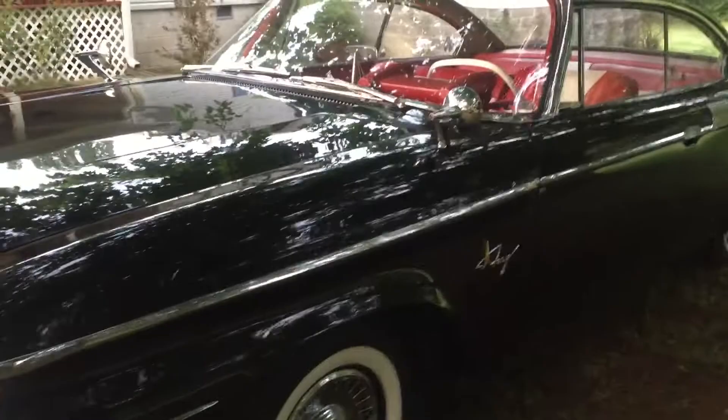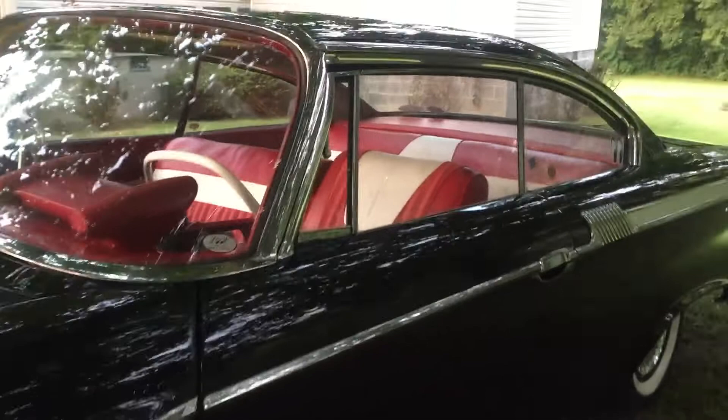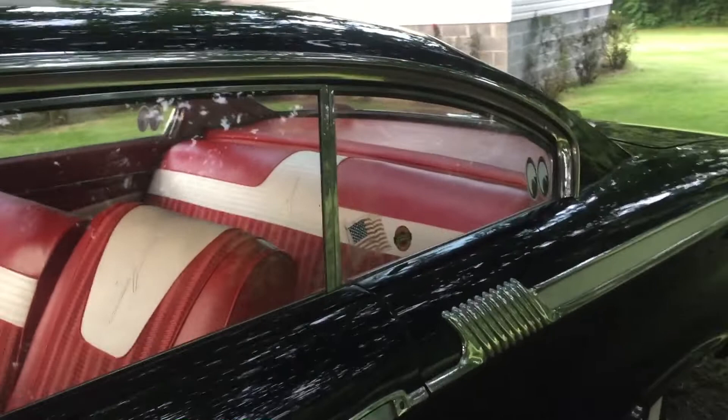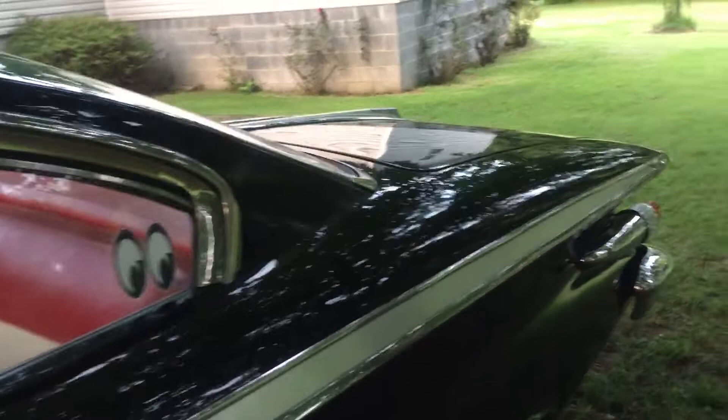I'm working on a photo album of the restoration and what it looks like now — I need to take some more pictures of it. The next show will be Music City Mopar on September 25th. I hope to see another Forward Look car there besides mine; that would be terrific.